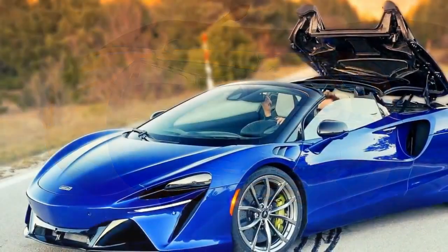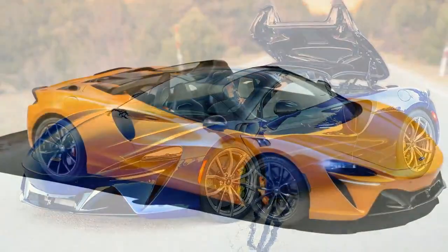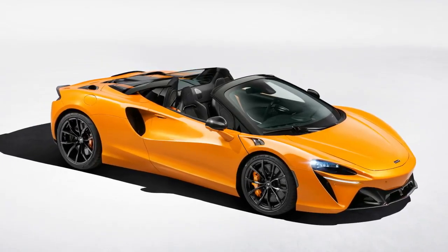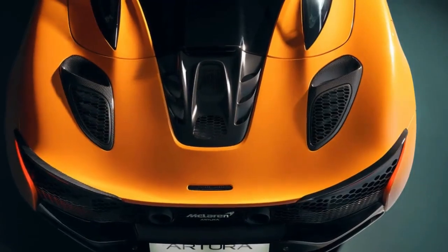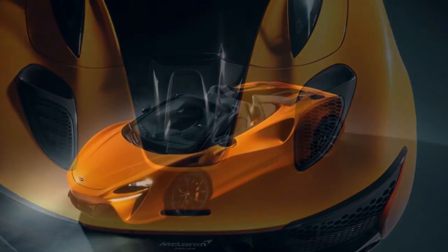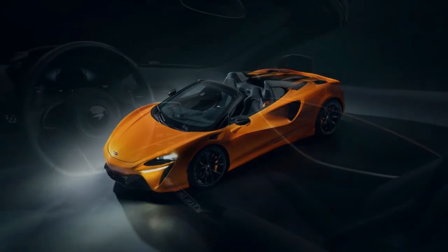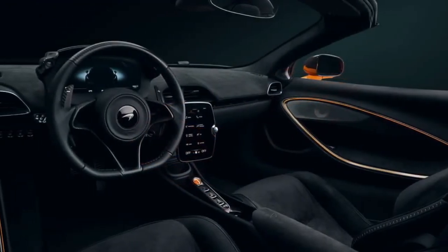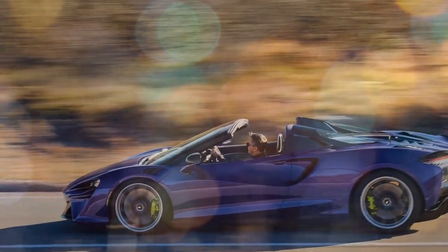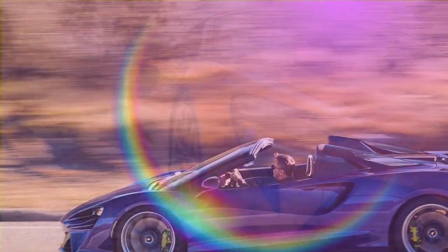Sport mode enhances performance with sharper throttle response, open exhaust flaps for a more pronounced engine sound, and aggressive shifts. Electric-only cruising is disabled here, while battery regeneration and deployment are optimized for spirited driving. Track mode optimizes the Artura Spyder for maximum performance on the track, maximizing battery regeneration and power deployment, ensuring the quickest shifts and the most responsive throttle mapping for a thrilling driving experience. These modes provide versatility and adaptability, allowing the Artura Spyder to cater to different driving preferences and environments with precision and ease.